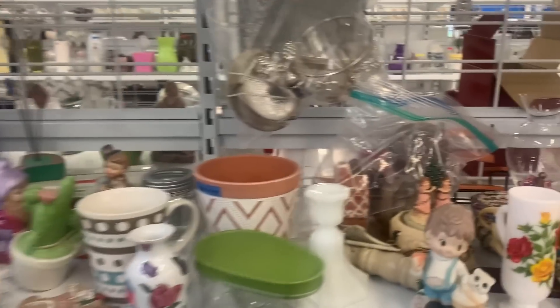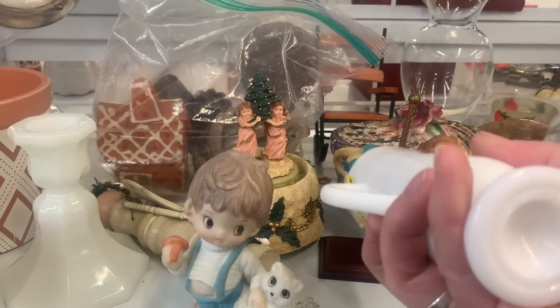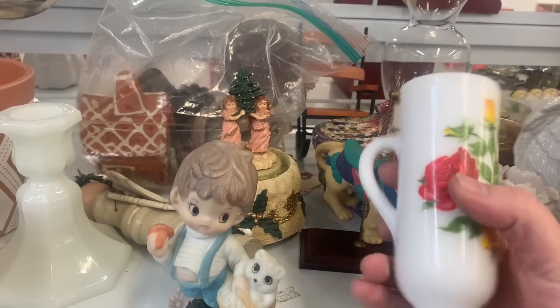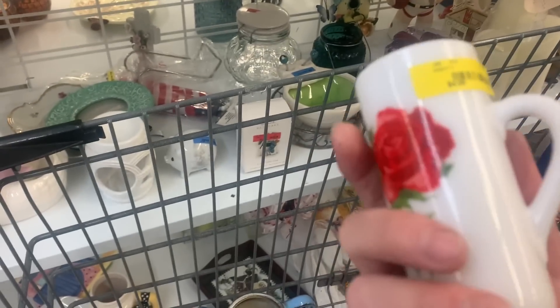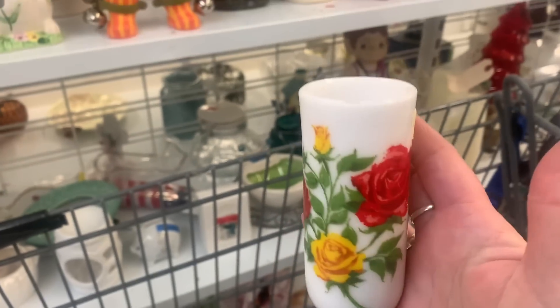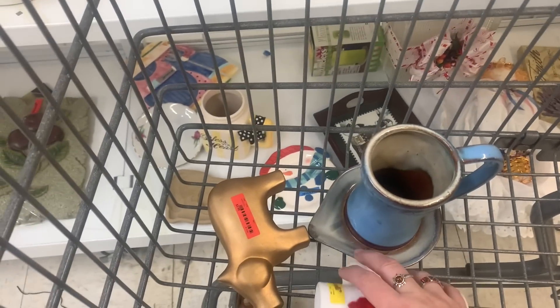Oh my gosh, there's so much good stuff here today. Look at this — $4.99. She's a beautiful little vase. I think I'm gonna grab this one. It's got that white milk glass look. I don't know if it's new or old — anybody recognize it? I just love the vibrancy of the flowers. You put that on your windowsill and it would be so pretty, so we're gonna grab that one.